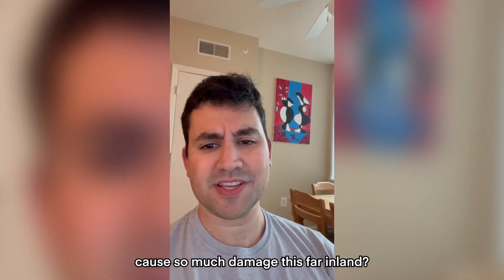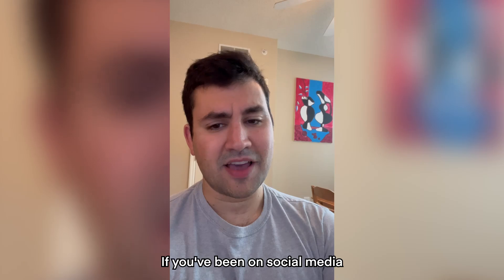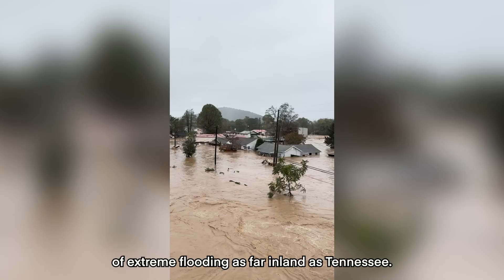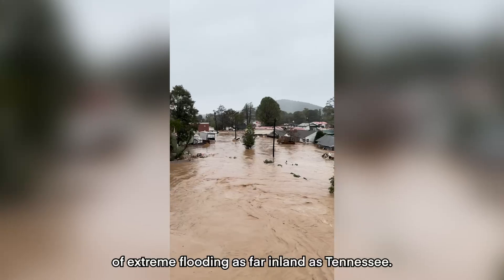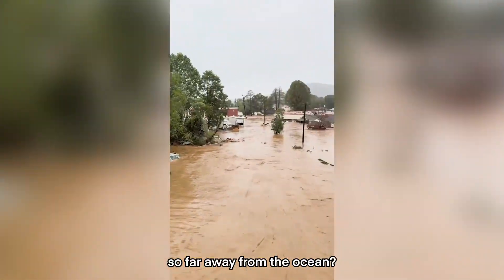How did Hurricane Helene cause so much damage this far inland? Aren't hurricanes supposed to be a coastal thing? Not exactly. If you've been on social media over the past few days, you've probably seen videos of extreme flooding as far inland as Tennessee. But how did Helene wreak this much havoc so far away from the ocean?